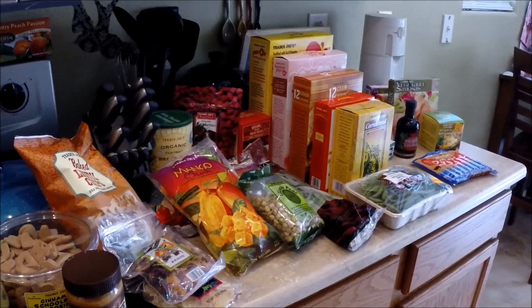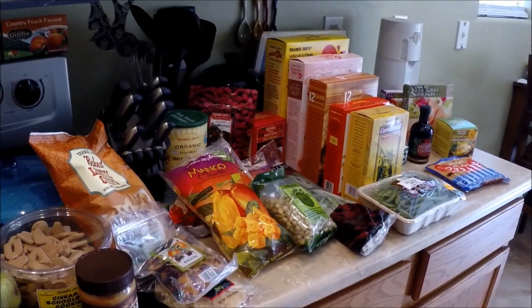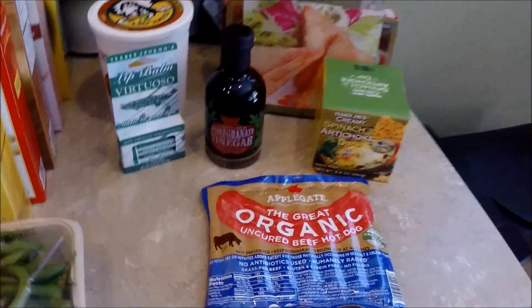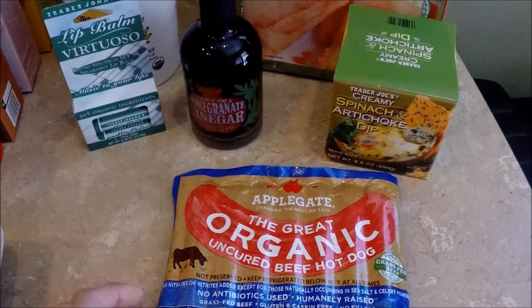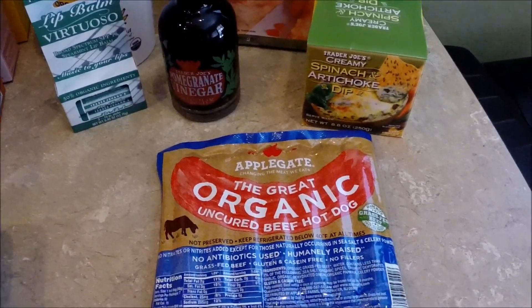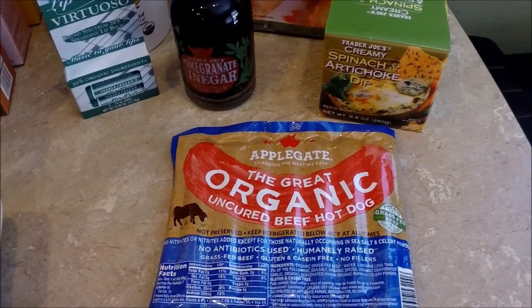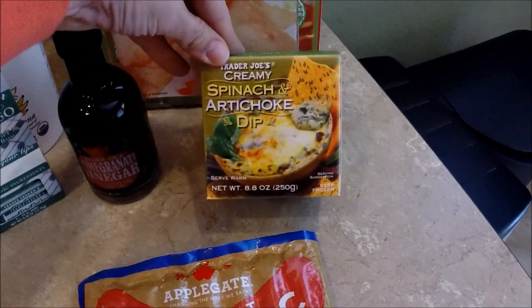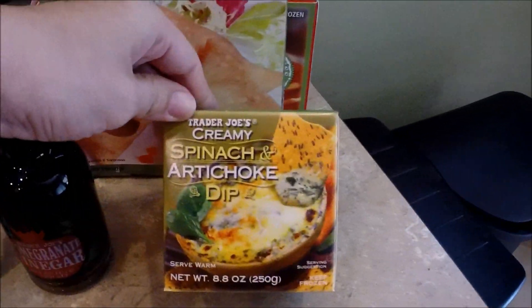Hey guys, here's our Trader Joe's haul for the next few weeks — it's been a while since we've been, so we got quite a bit of stuff. Starting down here, we're trying these for the first time: the organic uncured beef hot dogs. I've been kind of wanting a hot dog and these are probably the best we could get, or close to it. We also got the creamy spinach artichoke dip — we've never tried it, but it looks really yummy.